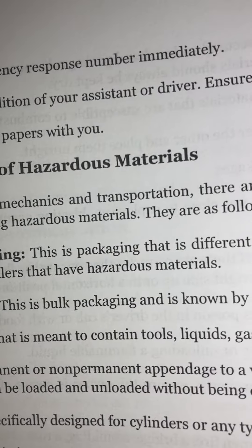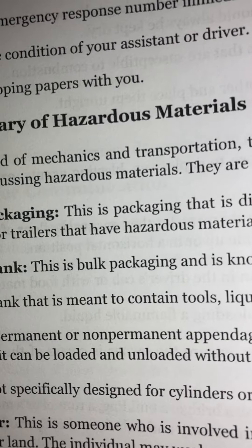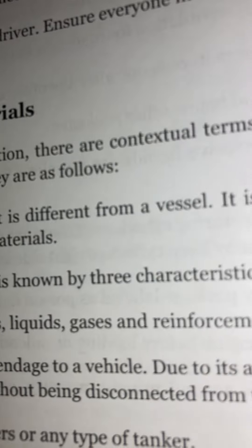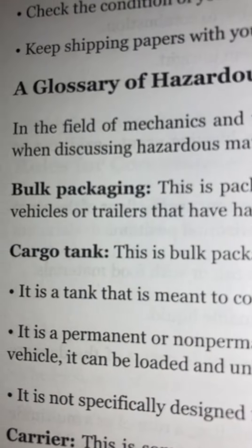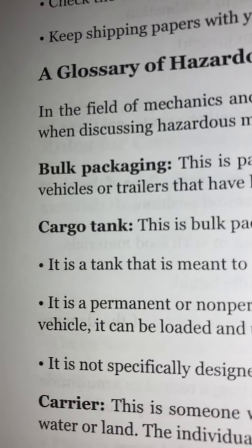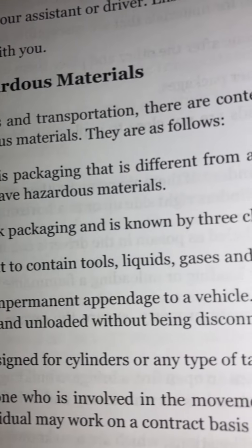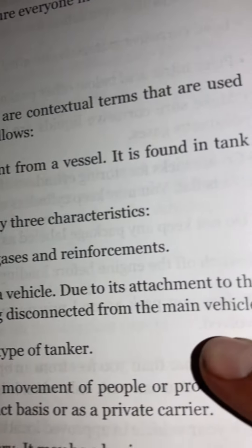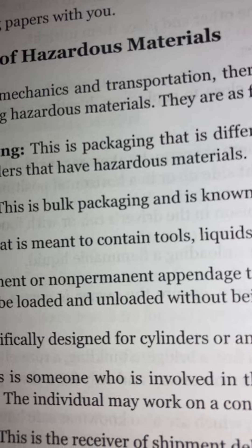A glossary of hazardous materials: In the field of mechanics and transportation, there are contextual terms used when discussing hazardous materials. Bulk packaging: This is packaging that is different from a vessel. It is found in tank vehicles or trailers that have hazardous materials.